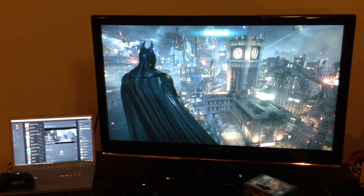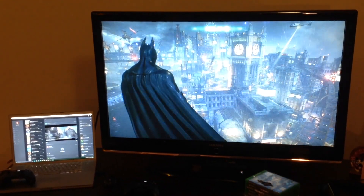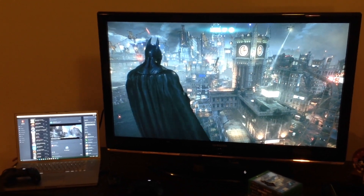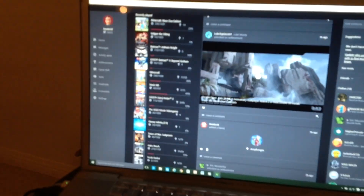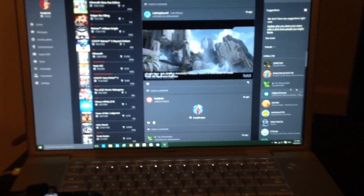So as you can see here, we've got Batman Arkham Knight running just standard on a TV straight from the Xbox One. But what's really cool is if you see to the left there, you can see an old Apple iMac — I think it's a MacBook Pro — running the Windows Xbox app. What I'm going to do is actually stream my game from the Xbox One to the MacBook Pro.